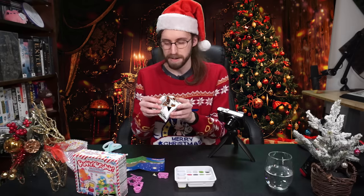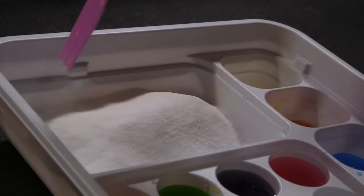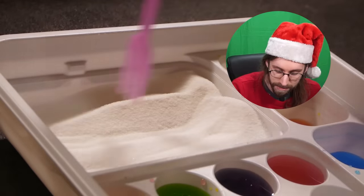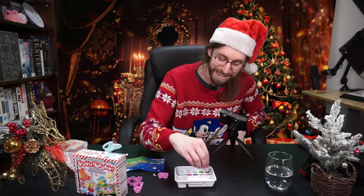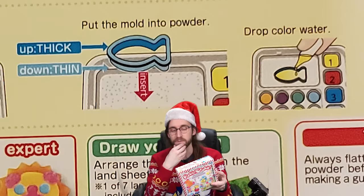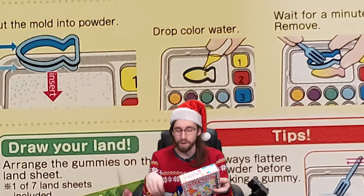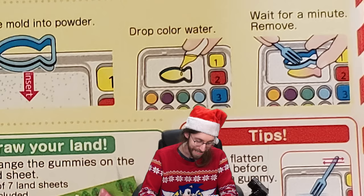Now we've got to make the gummies. You pour in the powder and then rake it like a zen garden. I'm really taking to raking this powder — maybe I need my own little zen garden. Once the powder is flat, you put the mold into the powder, then you color the powder, and then you pull the gummy out of the powder, much like you would pull cat poop from a litter box. That's a very creative process.